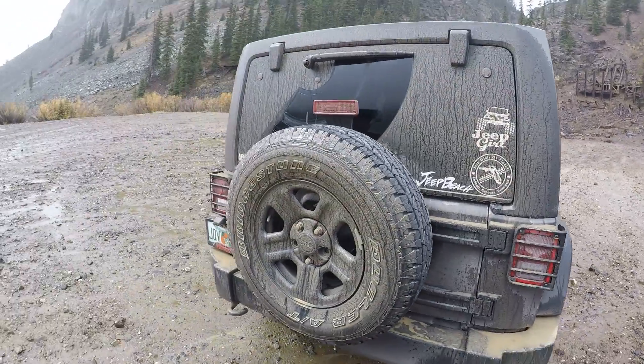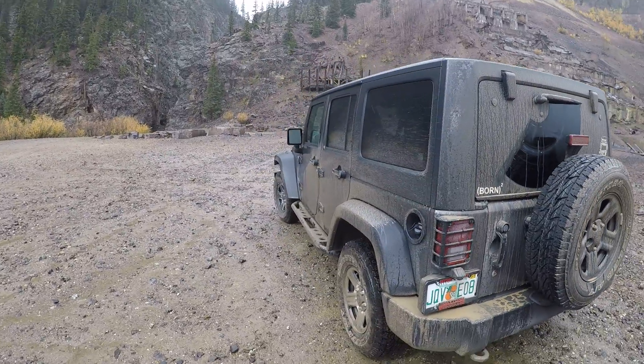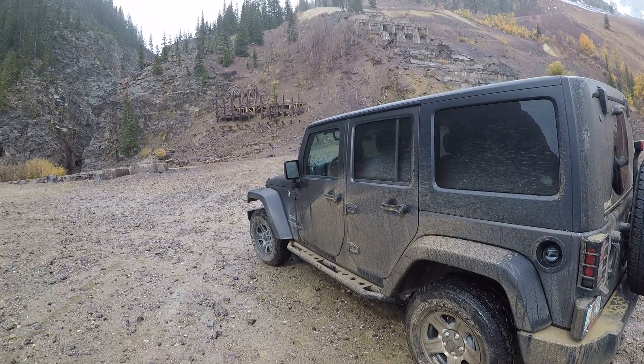That thing that looks like a castle — like a tornado castle or something — it's a lookout tower at the very top. It's crazy how big the structure was here that they built long ago.